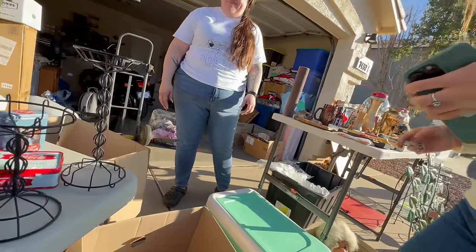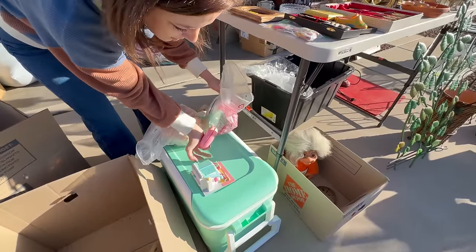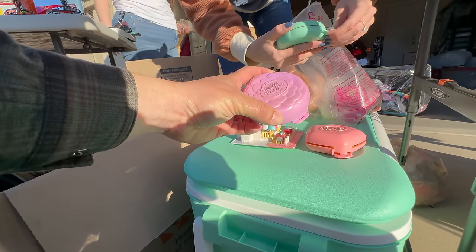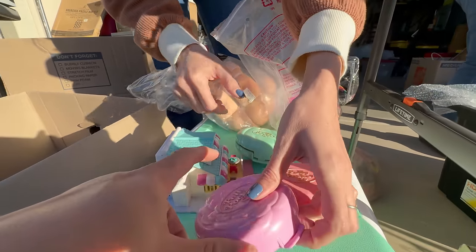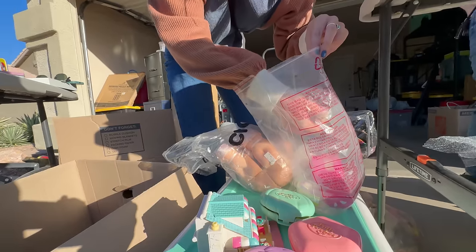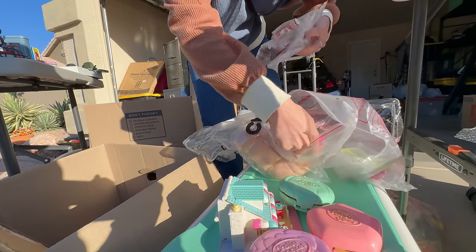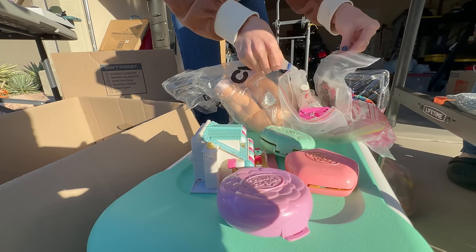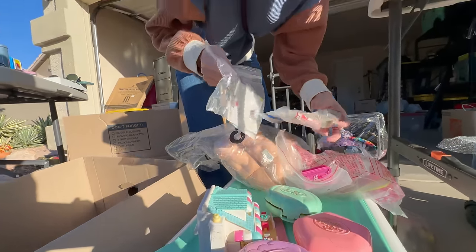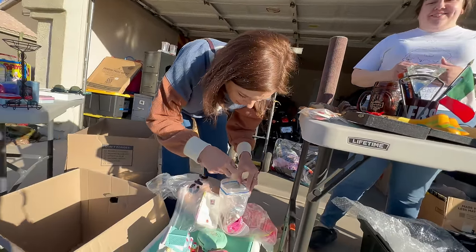I'm actually gonna step over here and dig in this box. What'd you get there? Some Polly Pockets! This one sounds like it might have pieces — the others don't. Oh cool, look — a couple little guys in there! Pretty rare to find them with all their little guys in there. I see a whole baggie full of them. I think these are the classic 90s ones — they sure are.